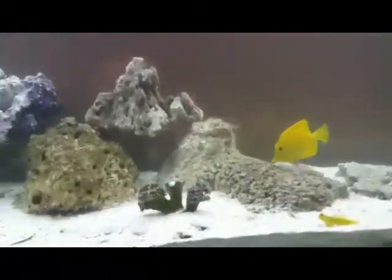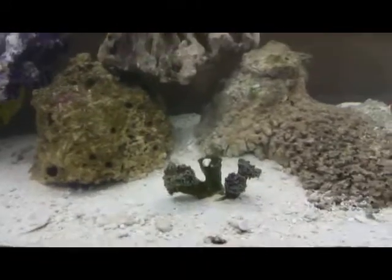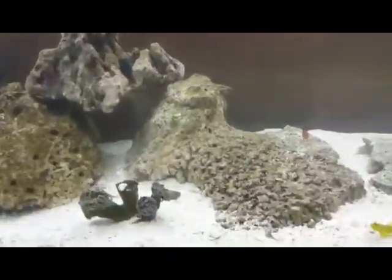That one was climbing up there, and they outgrew the shells, and now I think they're a little big for them.